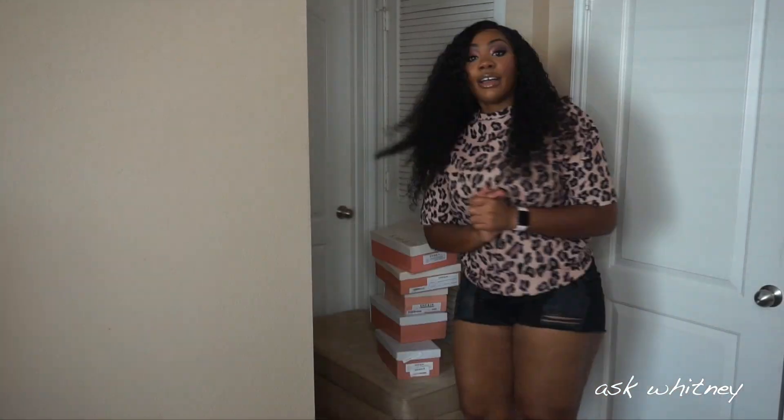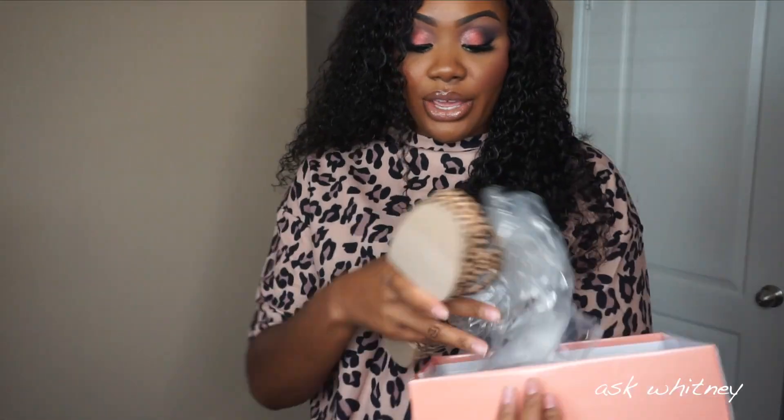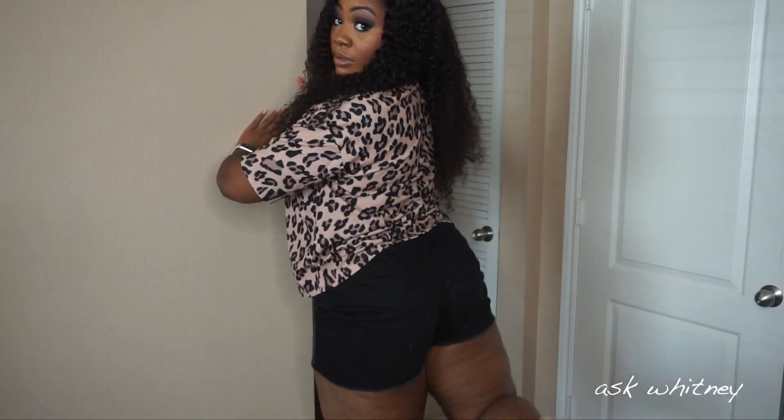Now I'm going to show you guys the shoes. I got five pairs of shoes. The first being these right here — these are platform cheetah print shoes. All my shoe sizes are size 11. I've already tried all of these on and they fit true to size. These are what they look like — they fit perfect. I'm not going to try on all the shoes, I'll just show you what they look like, but they all fit.